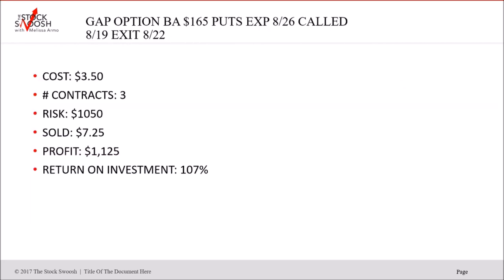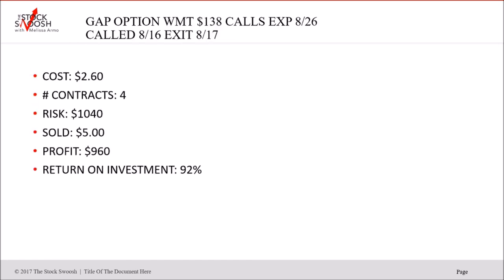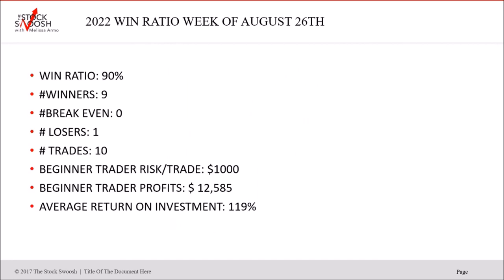Going back to the stats: we had one loser out of 10 trades. You don't have to do all 10 trades — do what you can afford. This was an average risk of $1,000; some were slightly more depending on contract price. You could have actually made more than $12,585 if you had held into the big sell-off on August 26th. It's still a spectacular return on investment.